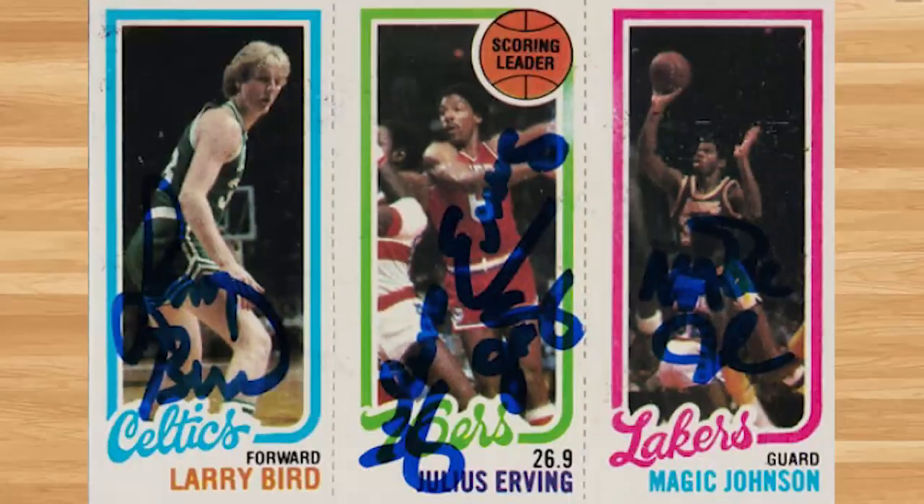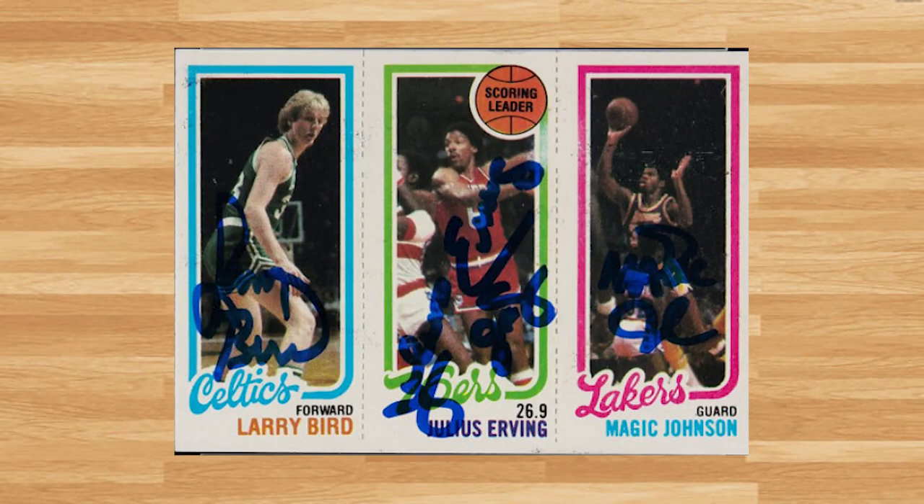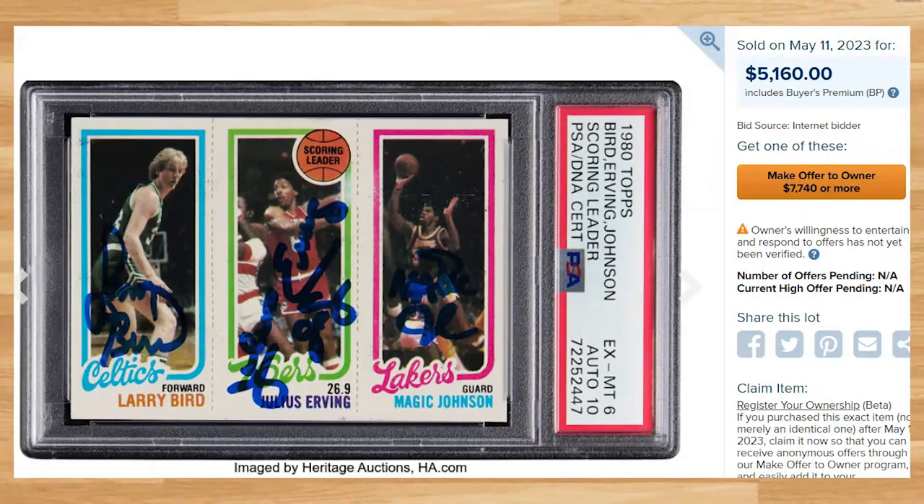Coming in at number 18 is this 1980 Topps Autograph Scoring Leaders featuring Bird, Irving, and Johnson. This was a PSA 6 with a 10 grade for the auto and it sold for $5,160. This price is down roughly $800 from the last PSA 6 with a 10 auto comp I found from earlier in May. Without an autograph, the last PSA 10 of this dual rookie sold for $522,000 at a Golden Auction back in August of 2022.